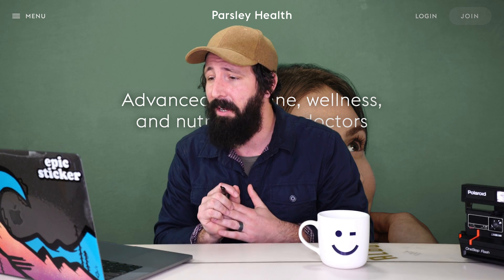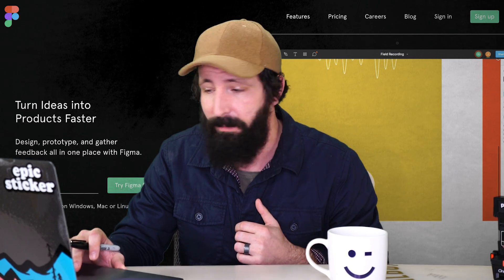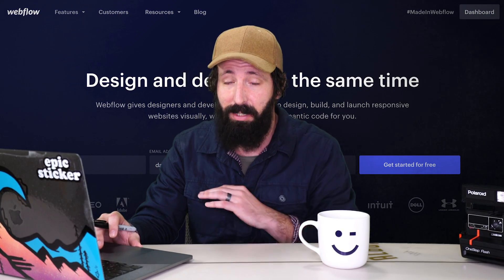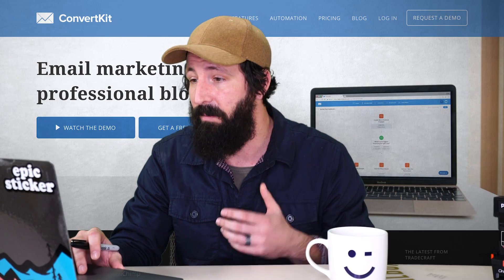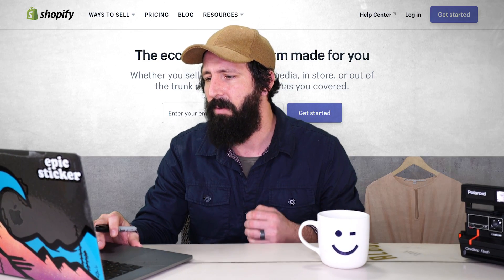Also hiring a freelance product designer is parsleyhealth.com. Figma is hiring a UX researcher. TaskRabbit is hiring a senior product designer. Webflow is hiring a product design manager to lead UX and UI for the entire platform. Lyft is hiring a design manager and a product designer. Creative Mornings is looking for a community coordinator. ConvertKit is looking for a UX designer. Honor is looking for an experienced product designer. My buddy Josh Hemsley is hiring a UI engineer over at Happy Money, Joy App, and Payoff. And Shopify is looking for a senior product designer.